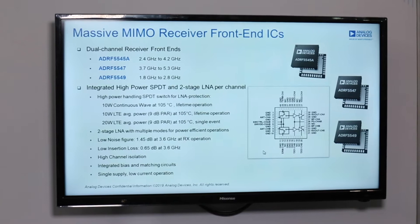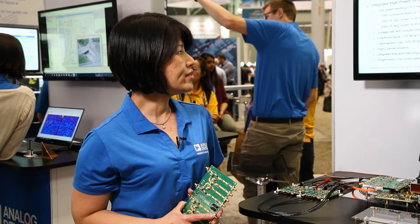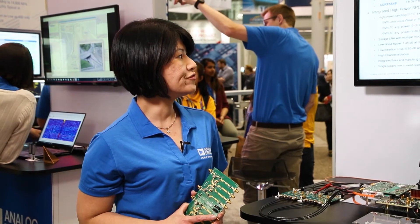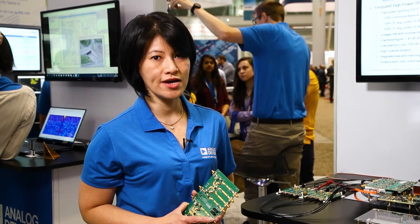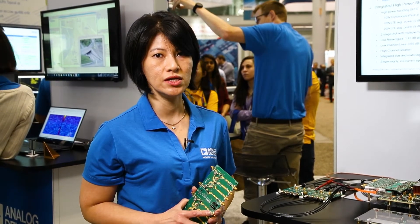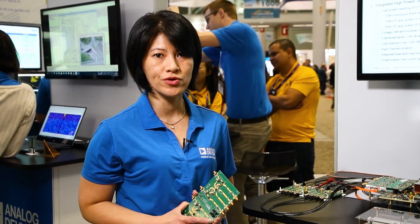The high power handling of the SPDT switch can actually handle 10 Watt LTE power with 9 dB of peak-to-average power ratios, which helps to protect the LNAs when there's large signal leakage during receive operation.